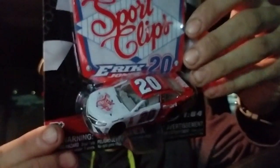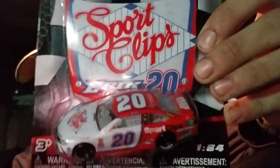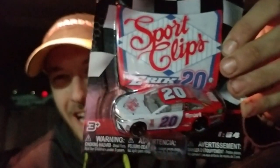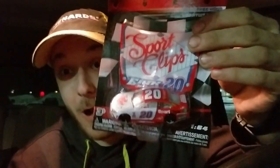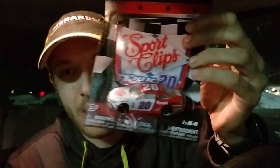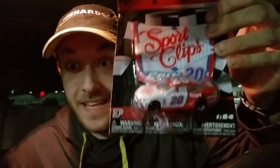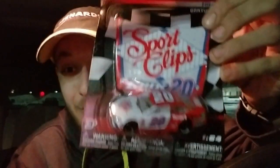Next up, we got another Daytona throwback — it is the Rick Corelli throwback scheme for Eric Jones in the number 20 Sport Clips Toyota Camry. Really nice looking throwback. This car kind of reminds me of a baseball. I know this paint scheme is supposed to represent Rick Corelli's — who ironically is a spotter, by the way — his REMAX truck. Really nice looking throwback overall.